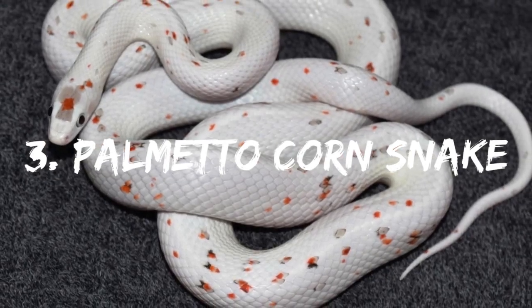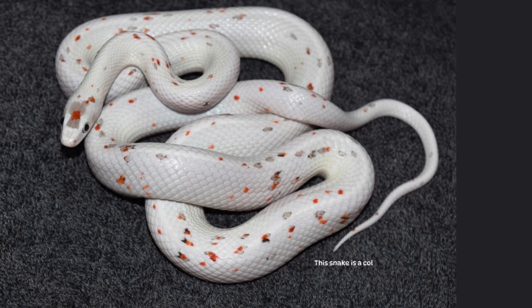Number 3: Palmetto Corn Snake. This snake is a color morph of typical corn snakes from the Pantherophis guttatus species. It has a creamy white body with brown freckles.